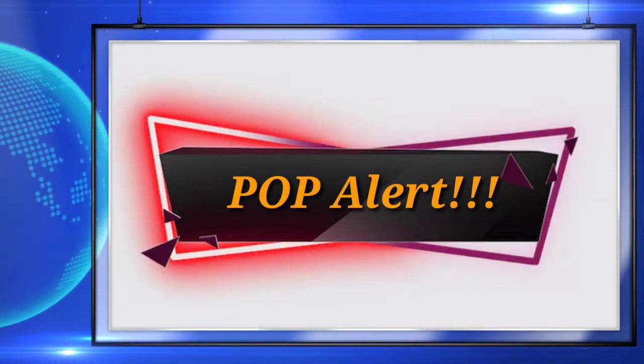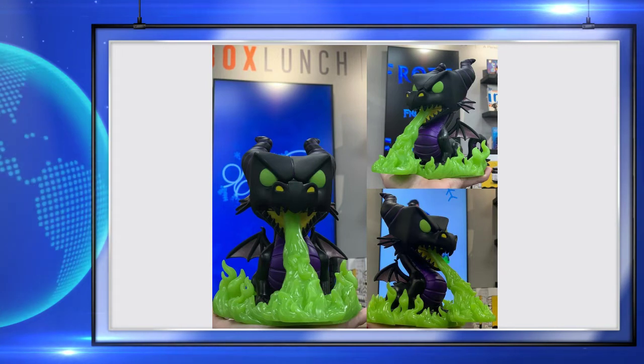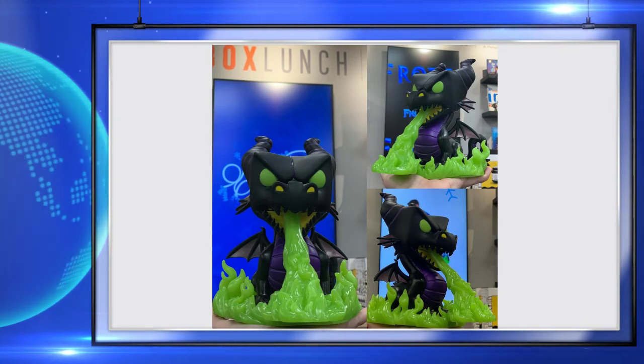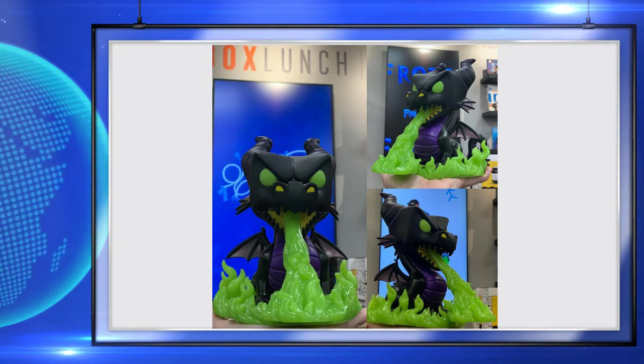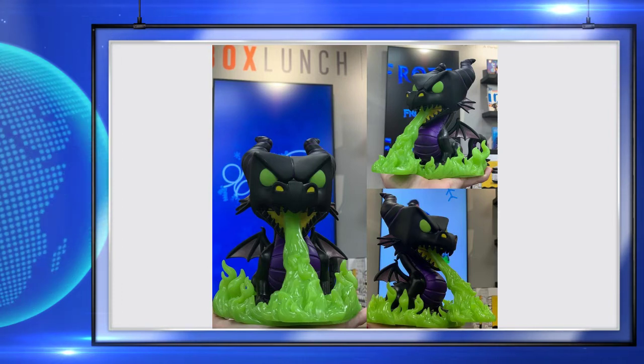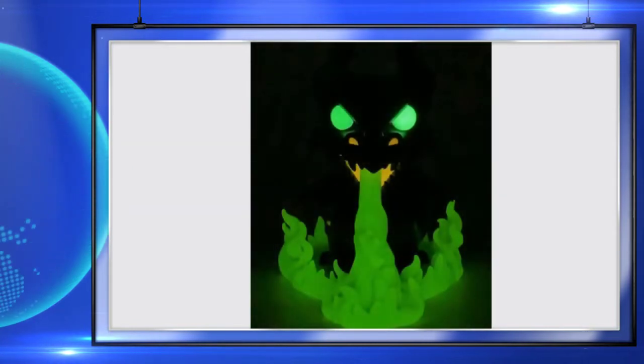First thing up, Box Lunch is getting a Maleficent as the dragon pop. I love the sculpt on this pop — I love the horns, I love that she's breathing a ring of fire around herself. Everybody knows I love dragons because my channel logo is a dragon. One really cool aspect is that she is actually a glow in the dark pop.